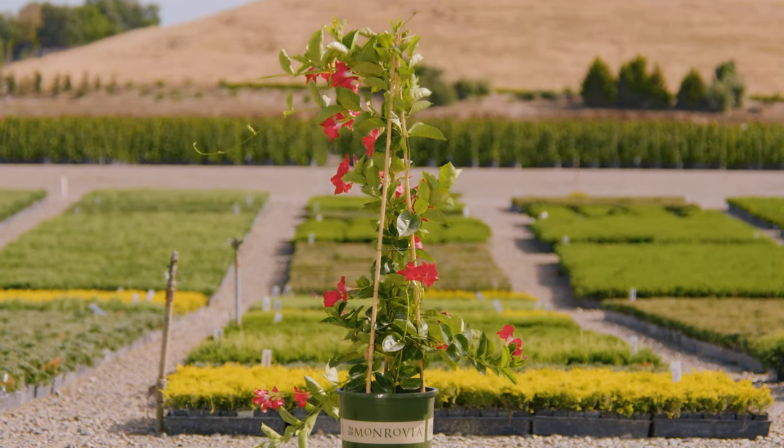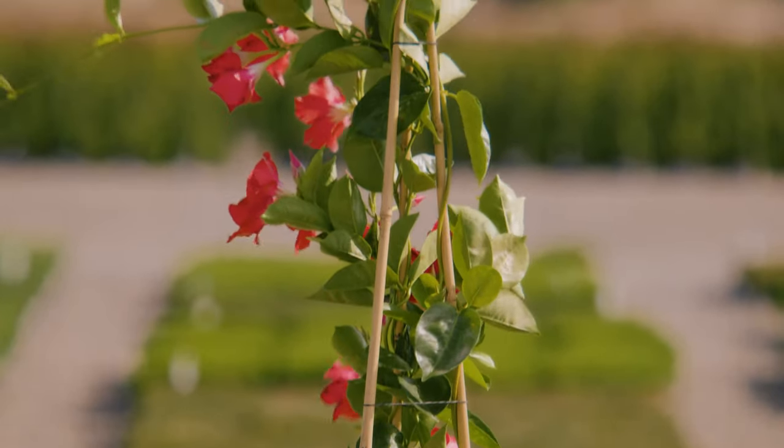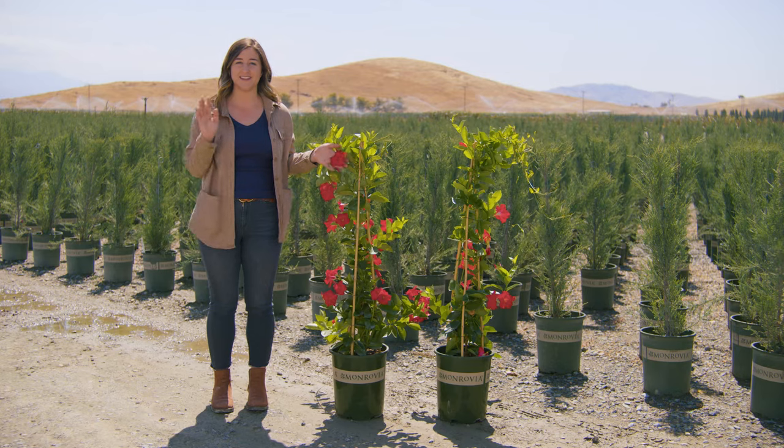What we really love about Sunvillea Giant Red is that it has this extra large flower that holds for a really long time, and the red color does not fade out in the heat of the summer.